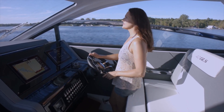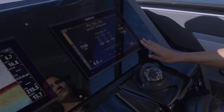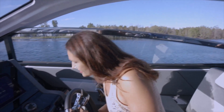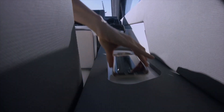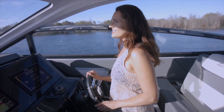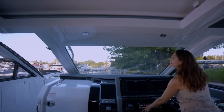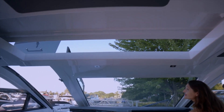Simrad electronics for navigation and control, and joystick control for piloting. You have a bolster, and the steering wheel has tilt functions. There is a wireless charging pad for your smartphone. The sunroof is motorized — very easy to operate and open to get more sun.